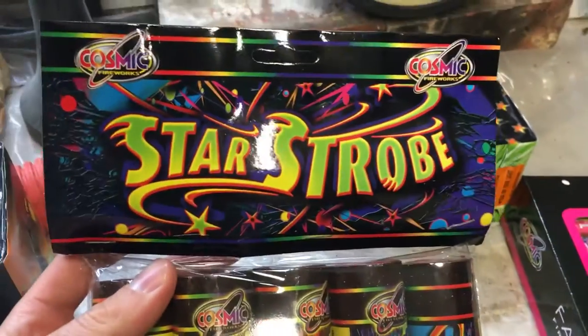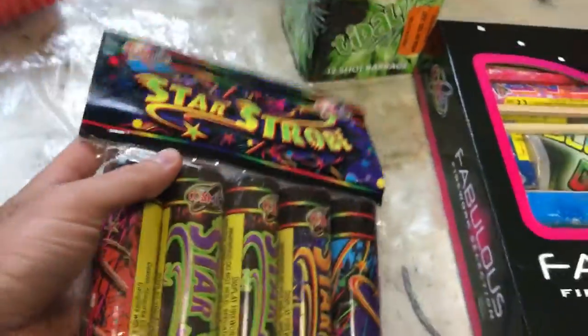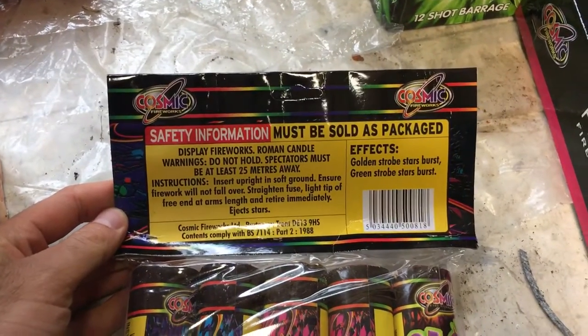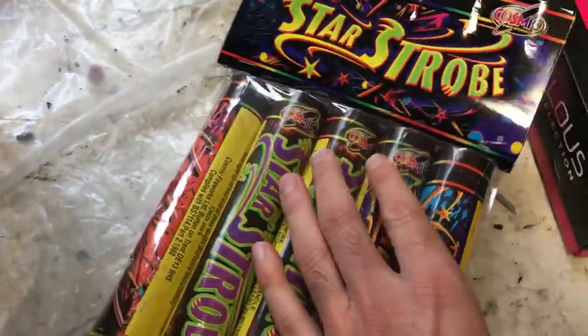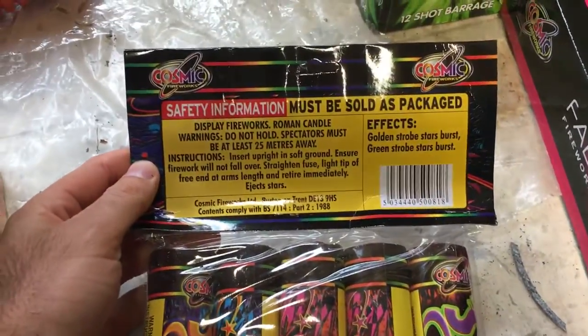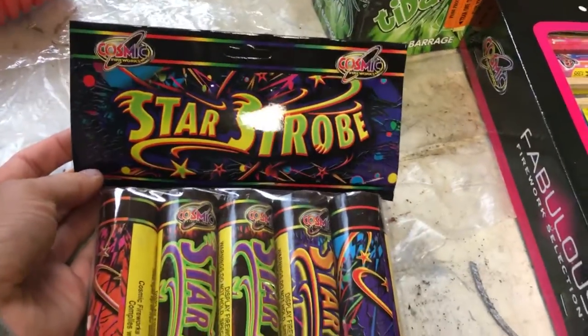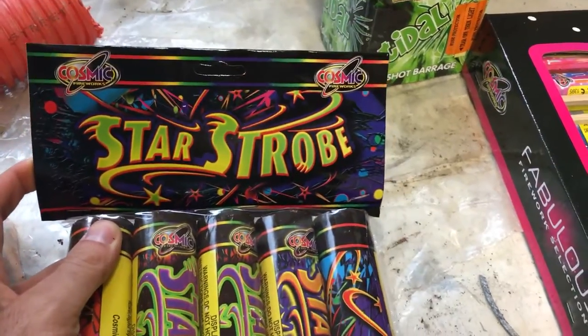We have a packet of Star Strobes by Cosmic Fireworks. Pack of five — I think these are single shot candles or might be twin shot. Honestly I can't remember, it was a long time ago that I last tried these. A very good price — I think these were £3.25 for the Star Strobes, and normally these are about the £7 mark, so £3.25 for a pack of Star Strobes with a good weight to them is a great price. Looking forward to those.